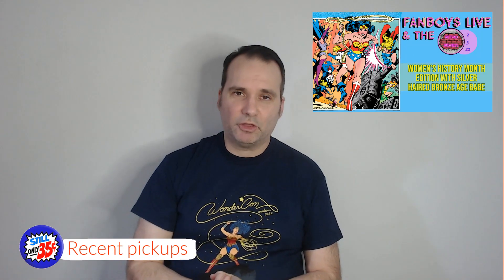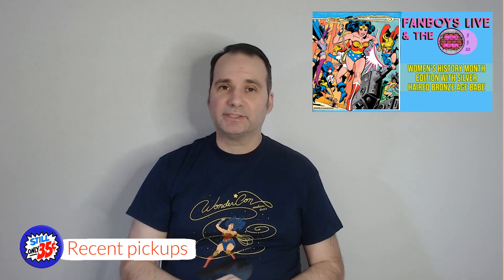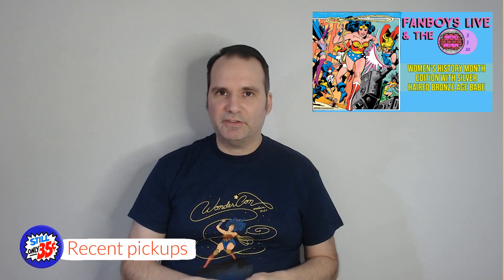Silver Hair Bronze Age Babe is going to be the special guest on Fanboys Live and the Retro Review this upcoming Sunday, and we're celebrating National Women's History Month by doing a DC Comics crossover. It was the first all-female crossover ever done in DC Comics, done over a three-issue period of Wonder Woman comic books, which also celebrated Wonder Woman's 40th anniversary — Wonder Woman 291, 292, and 293. This Sunday at 8:15 Eastern, 7:15 Central, we'll be reviewing that live on my YouTube channel. Tying in with that Women's History Month theme, the next book showcases a bunch of Marvel ladies all together in one book.